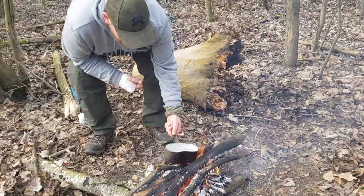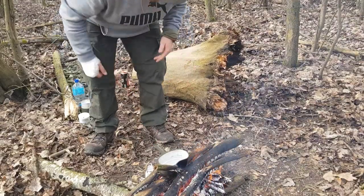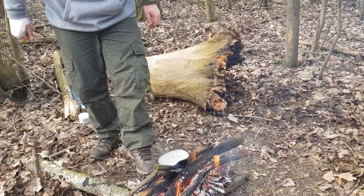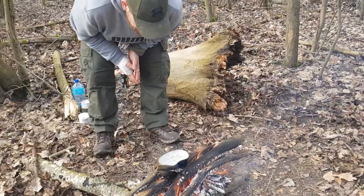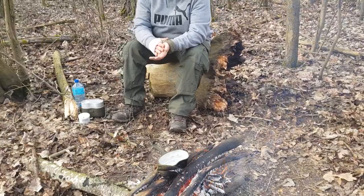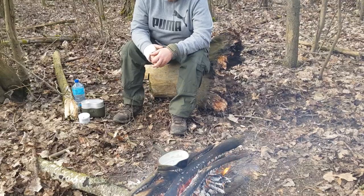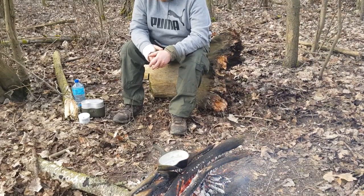I've got the fire going. Oh yeah, that's actually really hot — probably don't need to put that on top there. Got the fire going. Just making a cup of coffee. Got my little tree stump here. It's nice and hot now so I'll be able to cook later on. Just going to make a nice strong coffee.